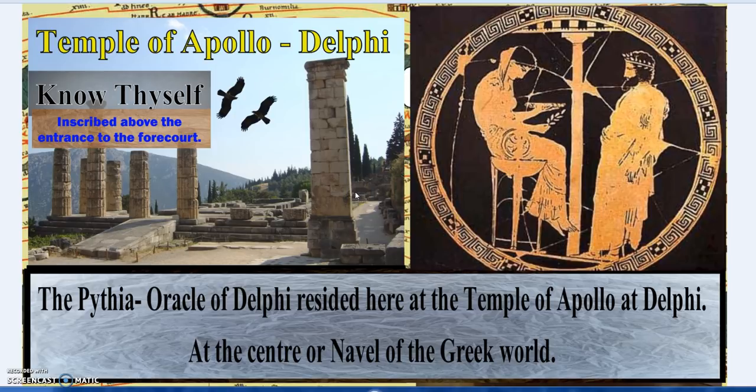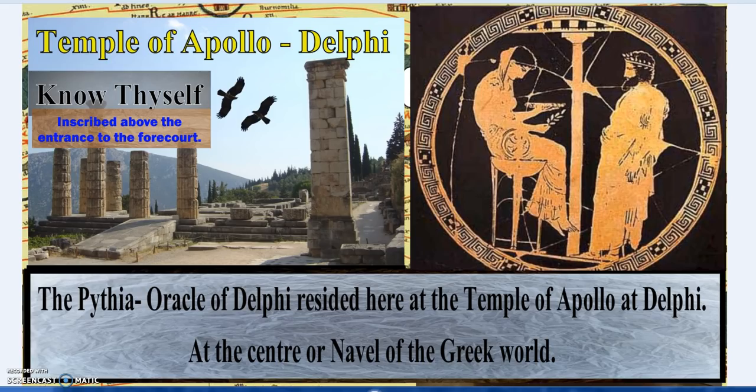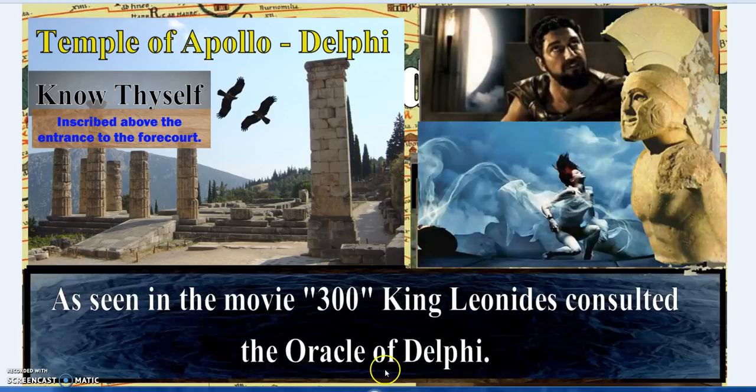'Know thyself' — the two eagles meeting above the Temple of Apollo at Delphi, where we have one of the navels or centres of the world. As depicted in the movie '300,' King Leonidas went to the oracle at Delphi. We'll carry on in the next episode.